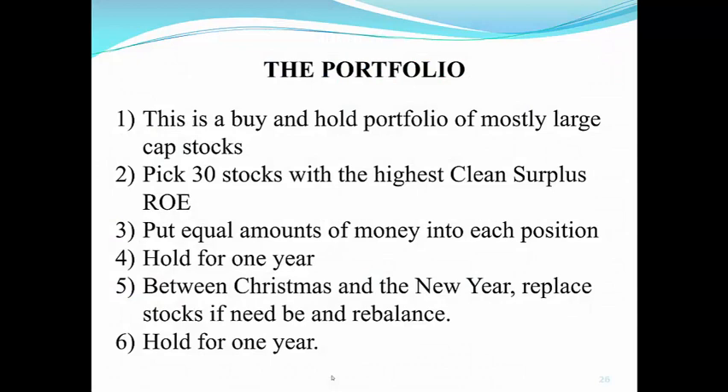Now, what do we do with clean surplus accounting? We buy and hold a portfolio of mostly large-cap stocks. This is our basic portfolio. We pick 30 stocks each year with the highest and most consistent clean surplus return on equity. We put equal amounts of money into each position, hold for one year, and then between Christmas and New Year's, we replace the stocks if need be, and then rebalance the entire portfolio, and hold it for the following year.